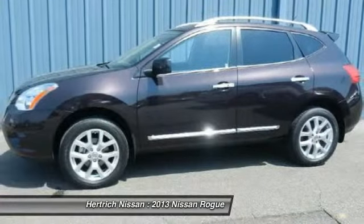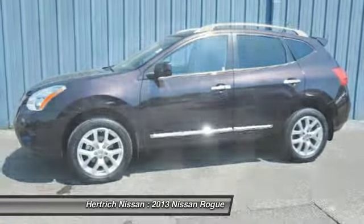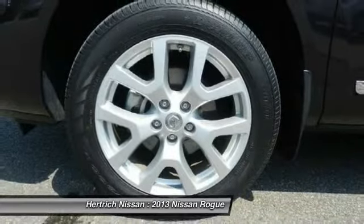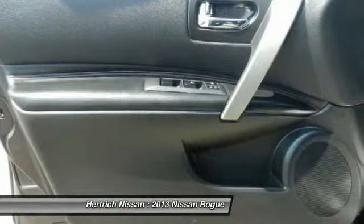You'll see the world in a whole new way thanks to the navigation system that comes with this vehicle. If you are looking for a pre-owned vehicle that looks brand new, look no further than this black amethyst Nissan Rogue.